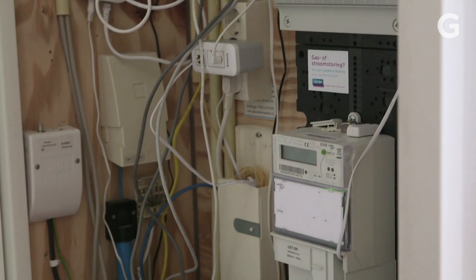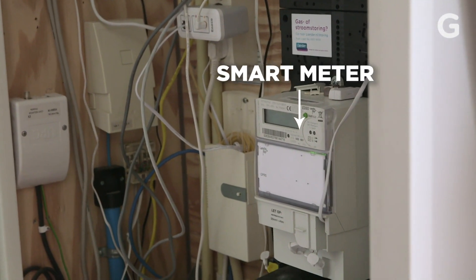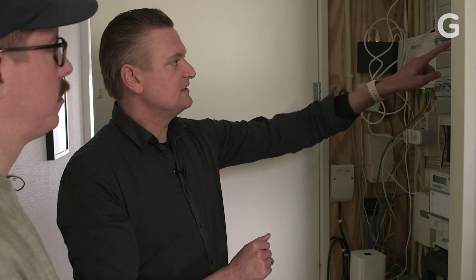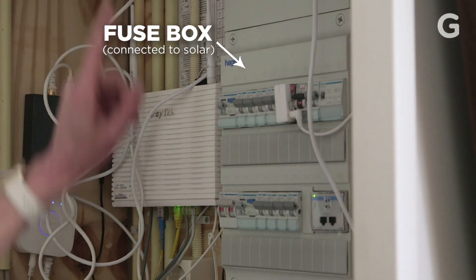By 2050, they're trying to get away from natural gas. Therefore, the smart meter is becoming a mandate now for all households to have much more granular data. This fuse box here is connected to the solar panels so that we can also see how much solar we're producing.